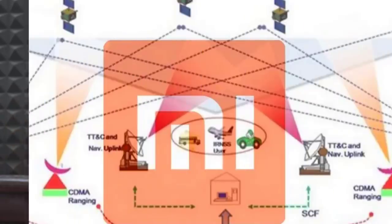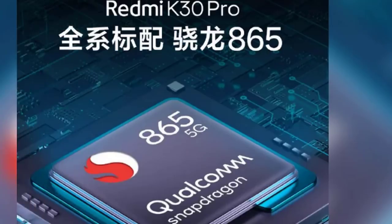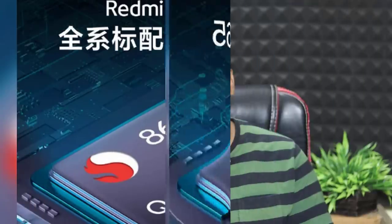Realme 6 and 6 Pro versus Redmi Note 9 Pro. Realme 6 Pro compared to Redmi Note 9 Pro and the Redmi Note 10 Lite. You can also see details on the internet like Black Shark 3i, 3 Pro, UBX Shark, and all devices.